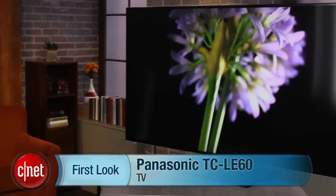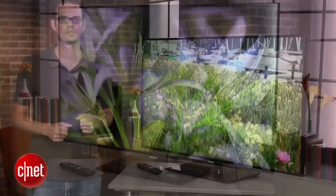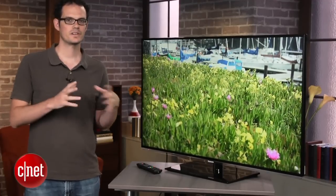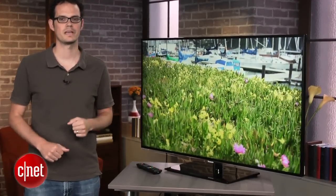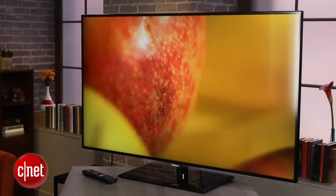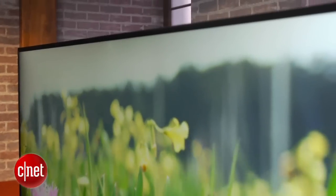Hi, everybody. David Katzmeyer from CNET here with the Panasonic TCL E60. This is a LCD TV. It's one of the entry-level ones in Panasonic's line, but it's the very first Panasonic LCD LED TV in the last couple years that we can really recommend. This TV is available in a 42, a 50, a 58, and a 65 inch size. This video review will apply to all of them.